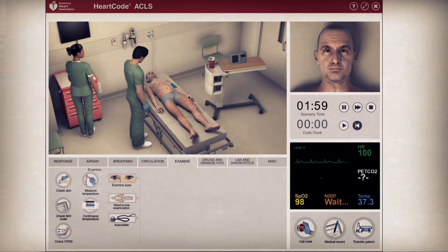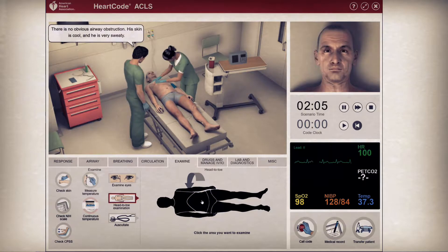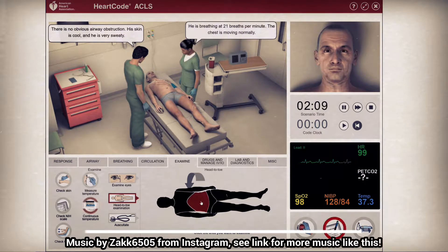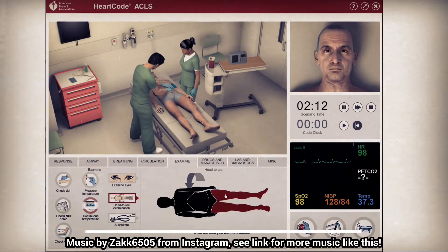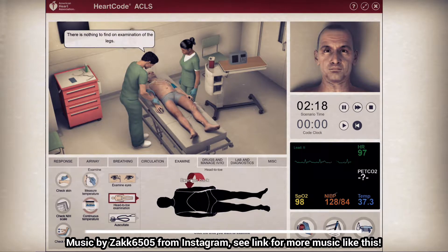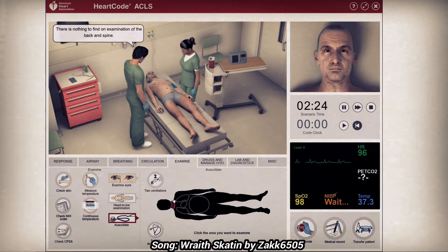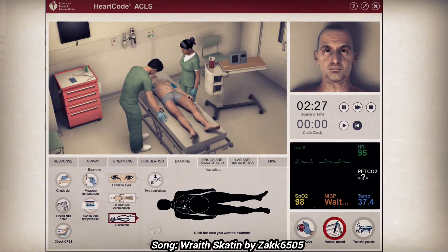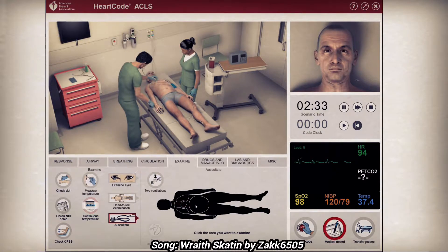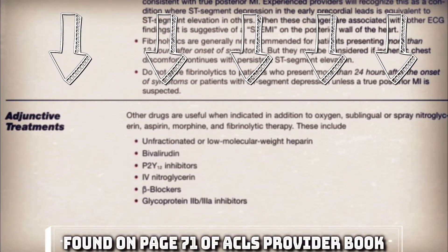As the nitroglycerin is working, we will continue to do a more general head-to-toe assessment. We'll assess the heart, lungs, and abdomen. There is no obvious airway obstruction; he is breathing. His skin is cool and he is very sweaty. The chest is moving normally. There is nothing to find on examination of the abdomen, pelvis, or legs. Breath sounds are normal and heart sounds are normal.